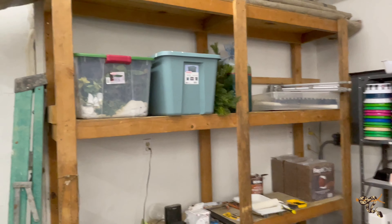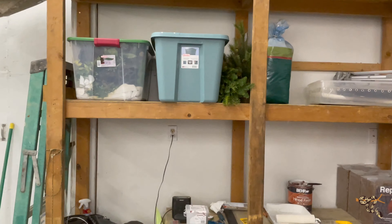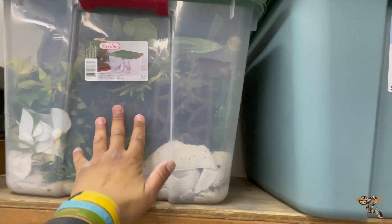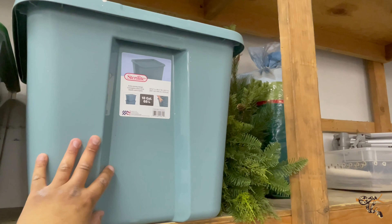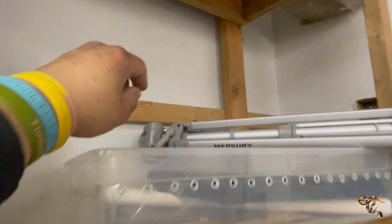Here is Juliet. I do not have her light on a timer. All the enclosures in this building are on a 12-hour timer except for Juliet. I haven't put hers on there yet because I'm still working out the trickle of sorting and figuring things out.